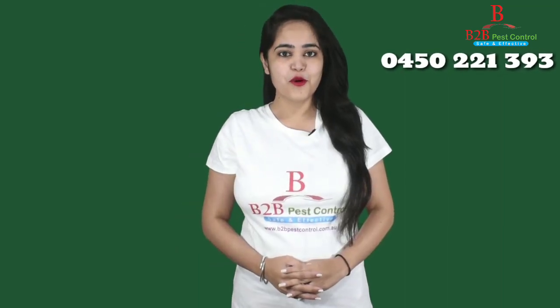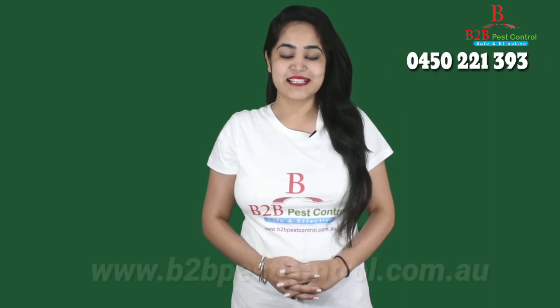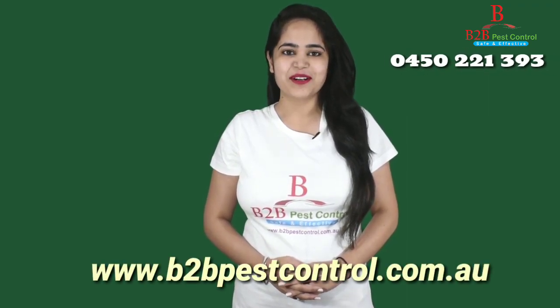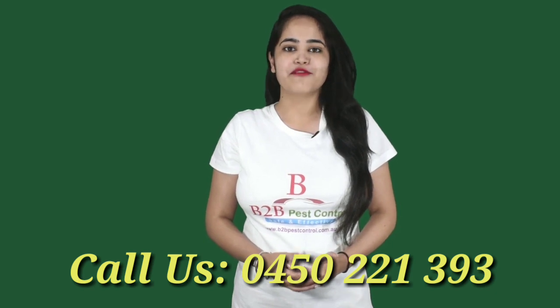If you want to know more about bed bug control, please visit our website www.b2bpestcontrol.com.au or call us at 0450-221-393 for a free quote from a licensed technician.